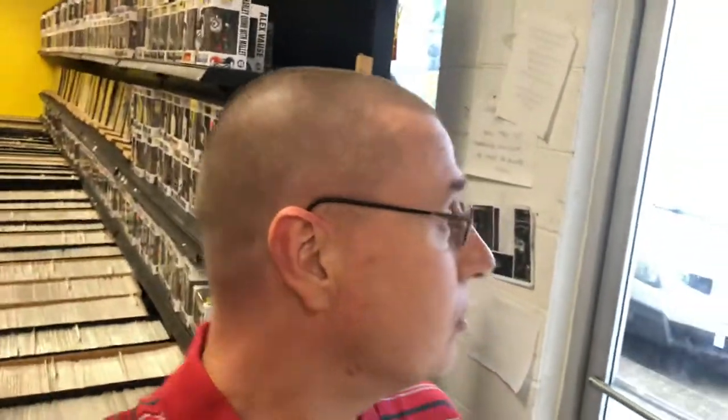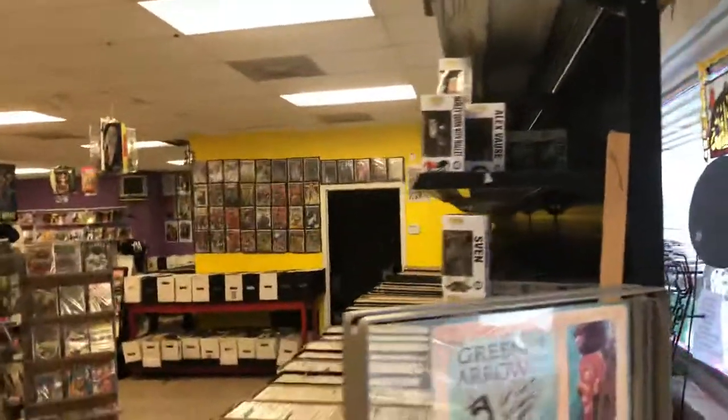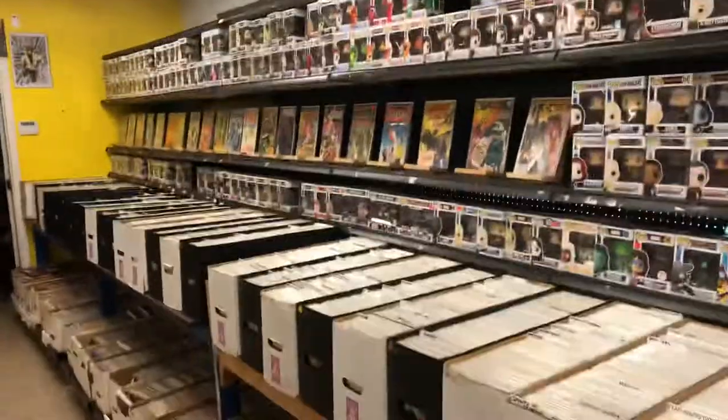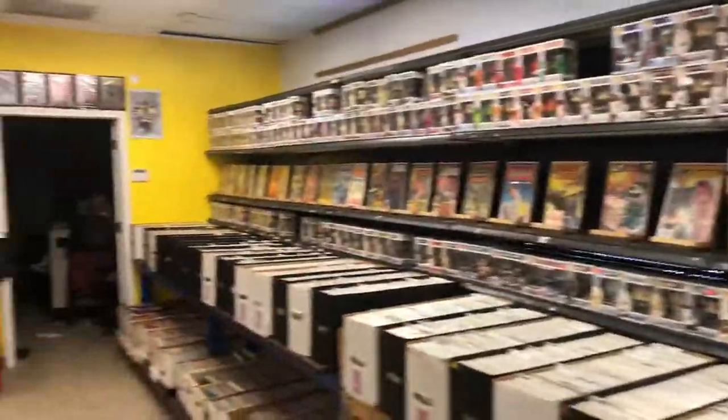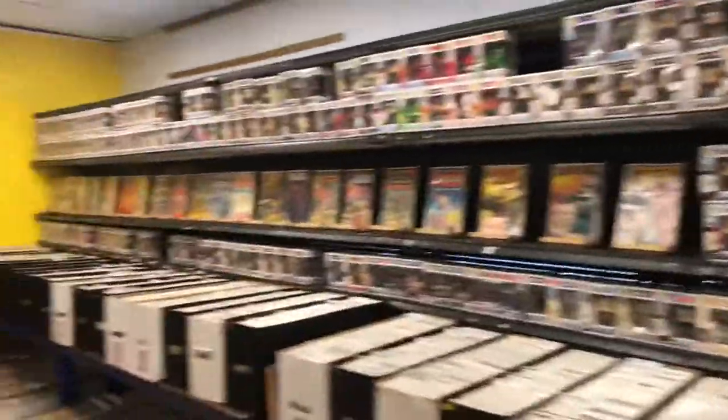Hey YouTube! I'm doing a comic book LCS tour — a comic book store tour. Normally I start from the outside, but there's a torrential downpour right now, so I'm going to do this from the inside. This is called Three Alarm Comics. I'll be honest, I'm not sure if this is Biloxi or D'Iberville, Mississippi — they're kind of right next to each other.